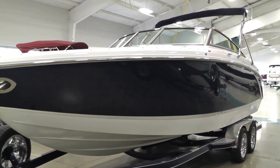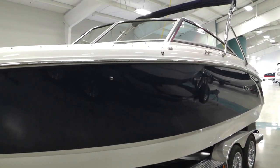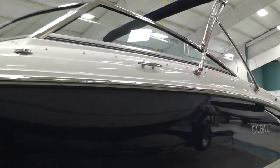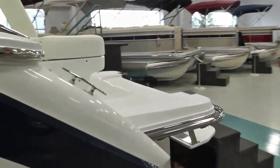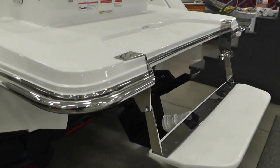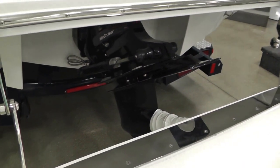This boat features the stainless steel capped windshield as well, so your windshield trim is all capped off in stainless. It's powered by an 8.2 liter 380 horse MerCruiser mag with the Bravo 3 outdrive with counter-rotating dual props.